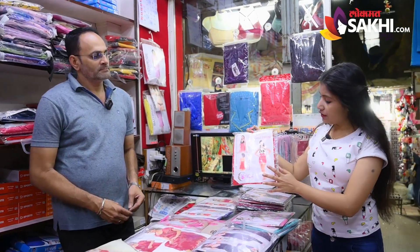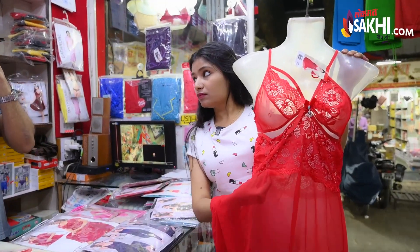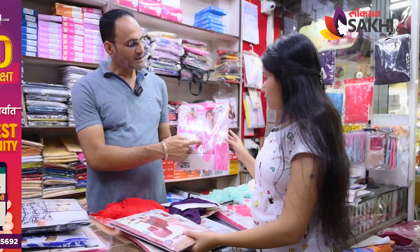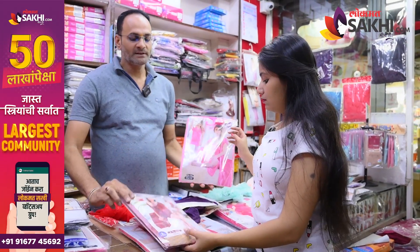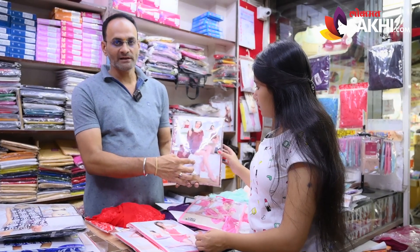This is a fancy nightie made from imported power knit fabric. When you stretch it, it is a 4-way stretch. The inner and outer are both full, or the inner is short and outer is full. You can also use a single piece of baby doll.